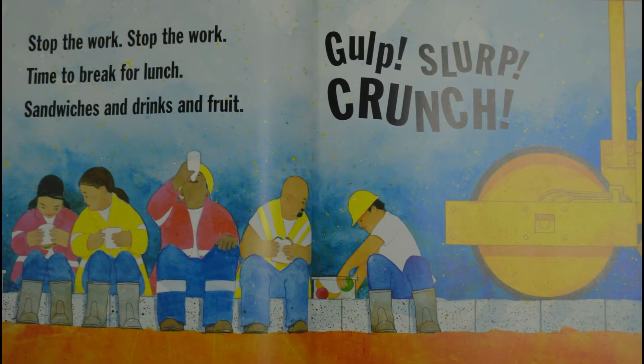Why do the workers stop? Oh, look at them — what does it look like they're doing? They're eating! It must be lunchtime.